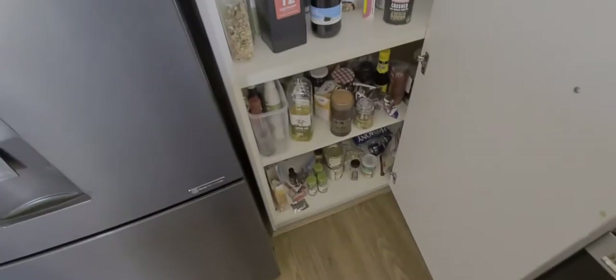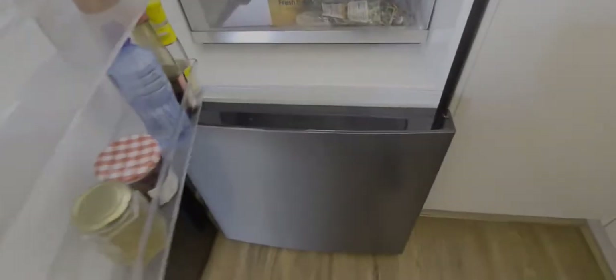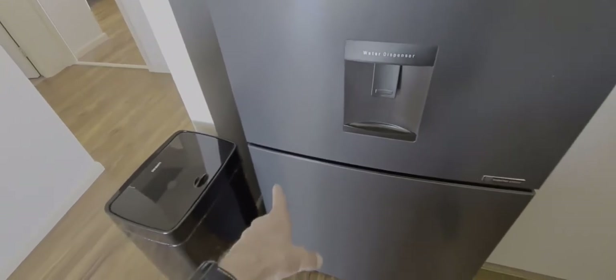You're welcome to help yourself to anything in the pantry except the wine, same with the fridge — help yourself to anything in there except the wines, and anything in the freezer too. There's a water dispenser there, and there's also an ice cube dispenser in the freezer.